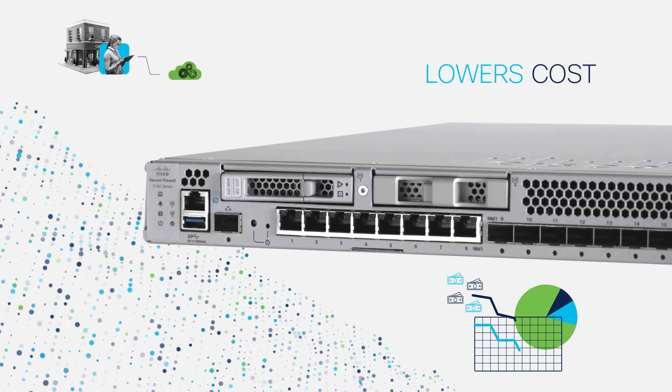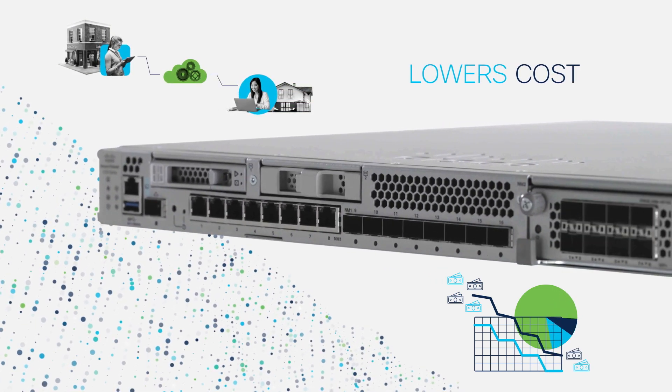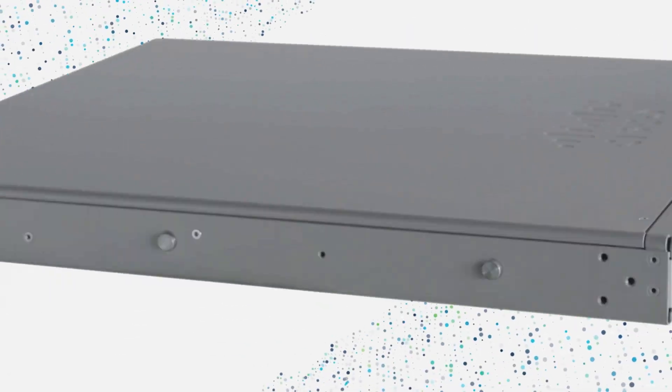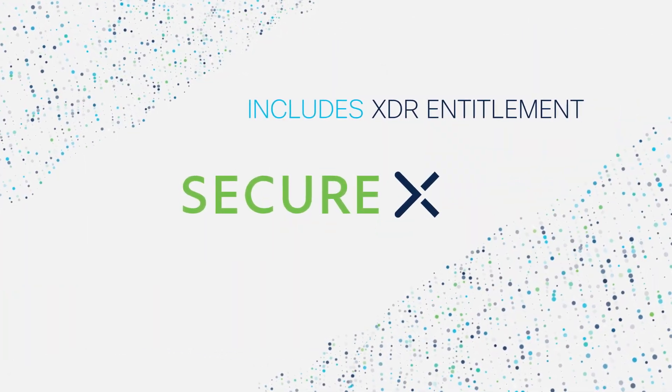3100 Series lowers cost with automation and integrations built for modern environments. Rapidly deploy hundreds of firewalls worldwide with low-touch provisioning. Only Secure Firewall includes entitlement for SecureX, our OpenXDR, accelerating incident response.